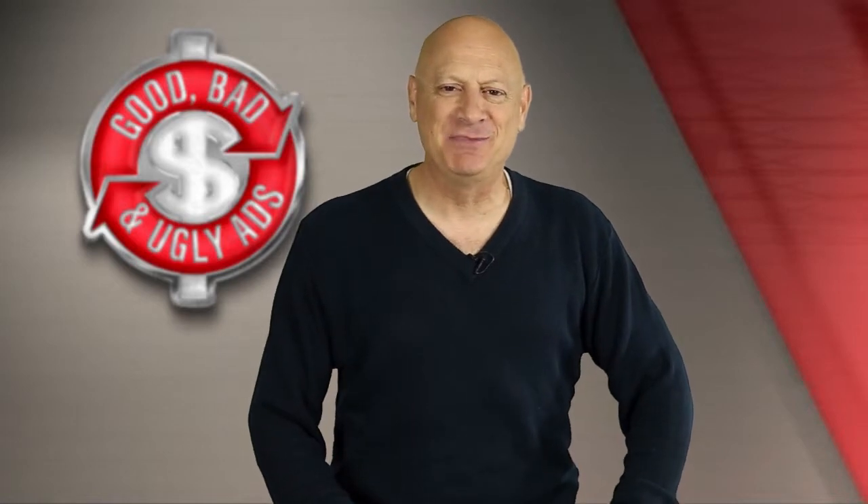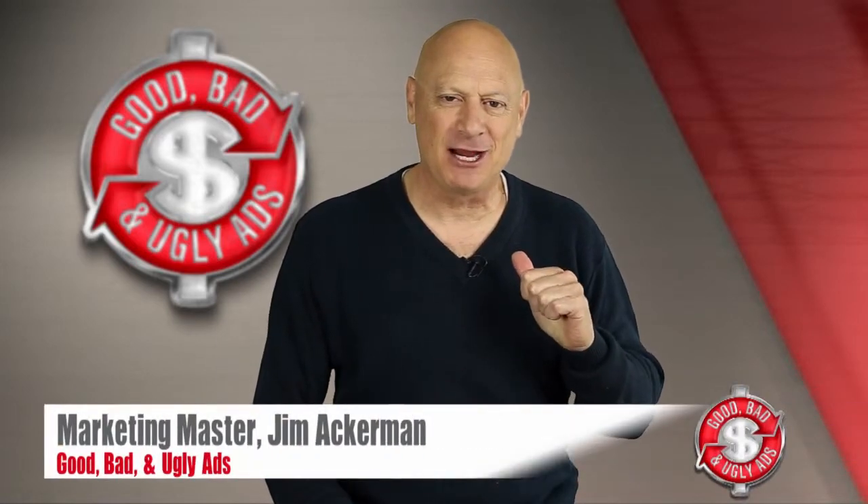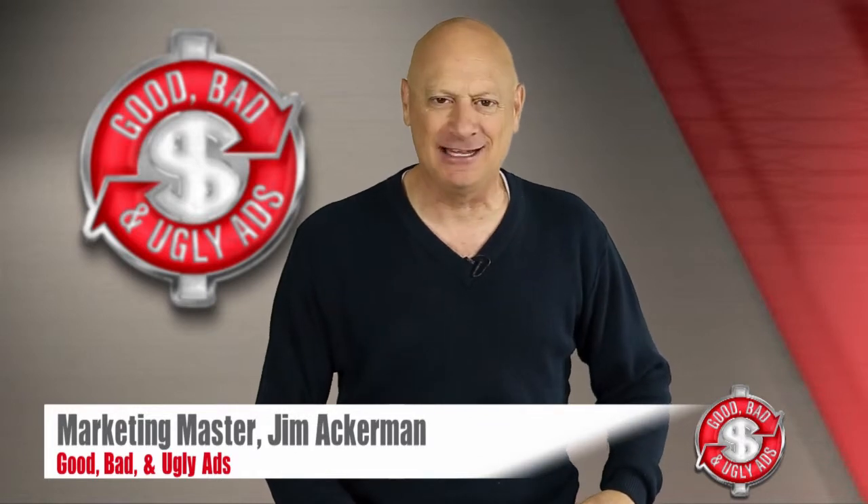Greetings friend, entrepreneur, and fellow business builder. I'm marketing master Jim Ackerman, and this is Good, Bad, and Ugly Ads.